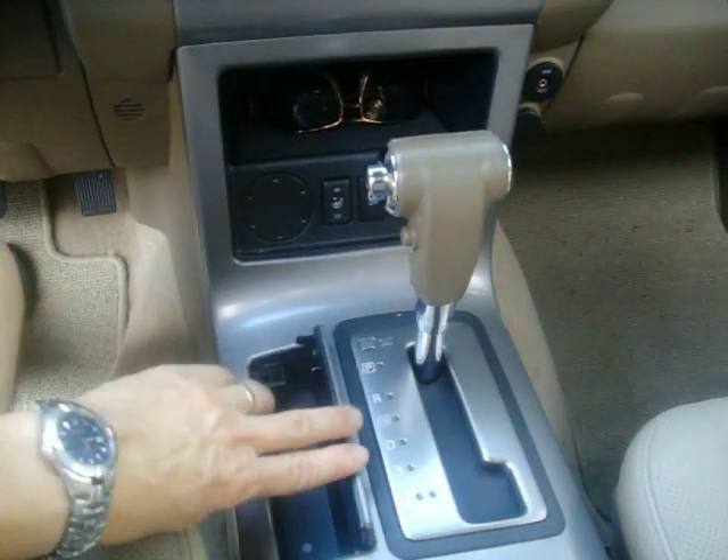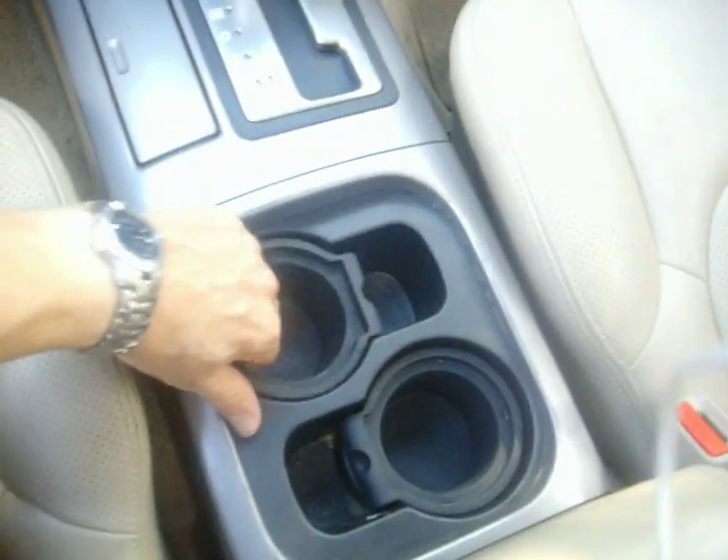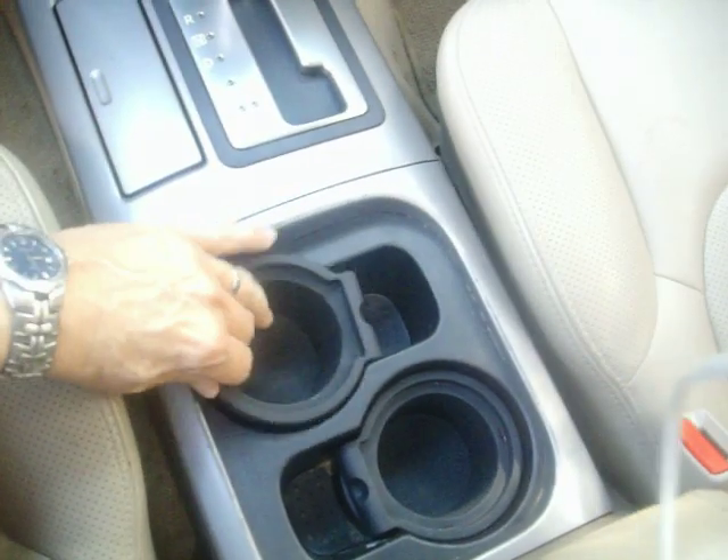You have a coin return case right here, which is nice, and also two big jumbo-size cup holders, which is also nice.